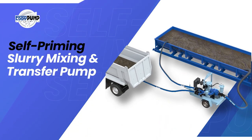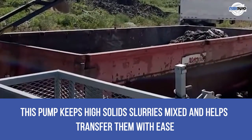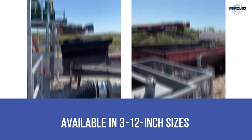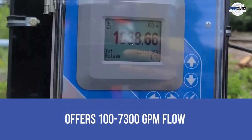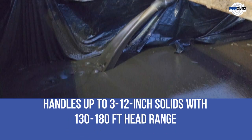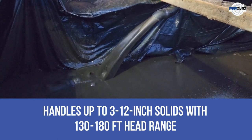We have the self-priming slurry mixing and transfer pump. This pump keeps high-solid slurries mixed and helps transfer them with ease. Available in 3 to 12-inch sizes, it delivers 43 to 700 HP, offers 100 to 7,300 GPM flow, and handles up to 3 to 12-inch solids with a 130 to 180-feet head range.